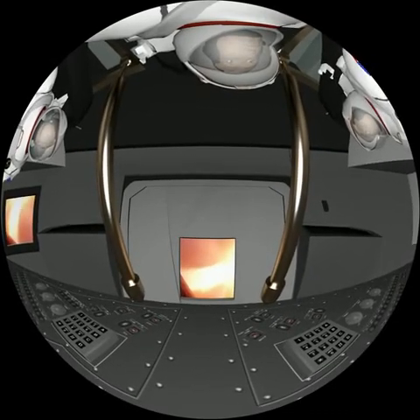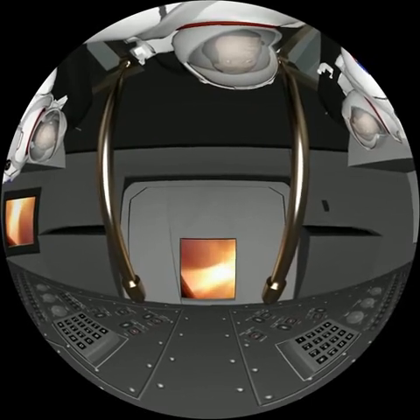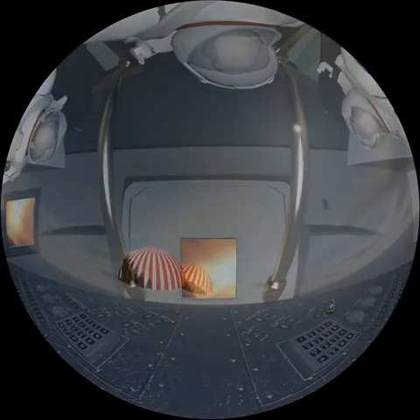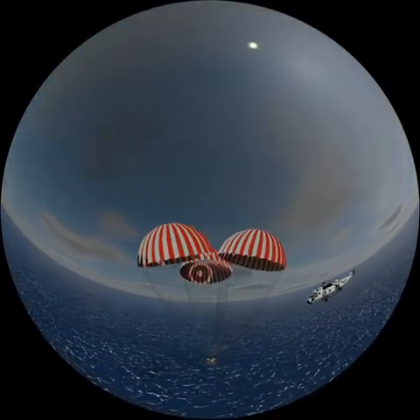The command module enters the atmosphere at 40,000 km per hour. The astronauts then experience deceleration of more than 6 g's. The friction of the air on the walls of the entry vehicle caused the temperature to rise to over 3,000 degrees Celsius. At an altitude of 3,000 metres, the three parachutes open to slow the craft down.